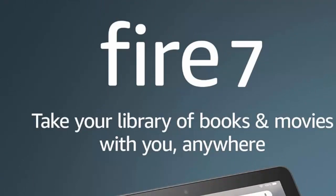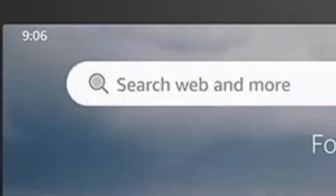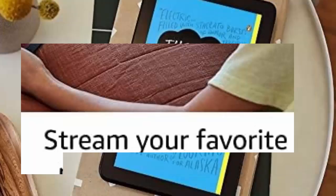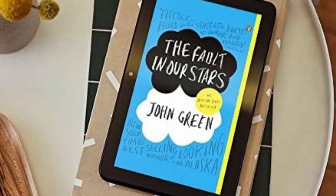Built for the whole family to enjoy. Amazon Kids offers easy-to-use parental controls on Fire tablets. Subscribe to Amazon Kids Plus for access to thousands of books, popular apps and games, videos, songs, Audible books and more.